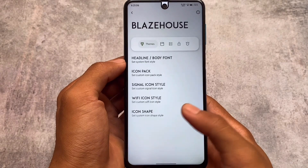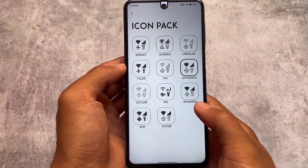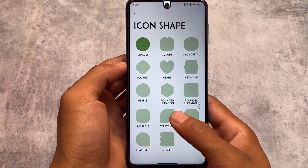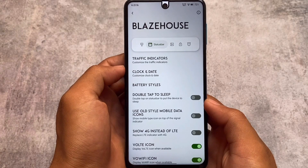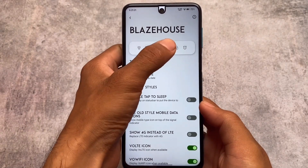Moving on to the Blaze Hub where you have all the customizations — I've applied custom fonts as you just saw, working perfectly fine. Icon pack, status bar options, signal icons, Wi-Fi icons are there; whichever you want to customize you can. I also found some extra things in the quick settings panel as well.